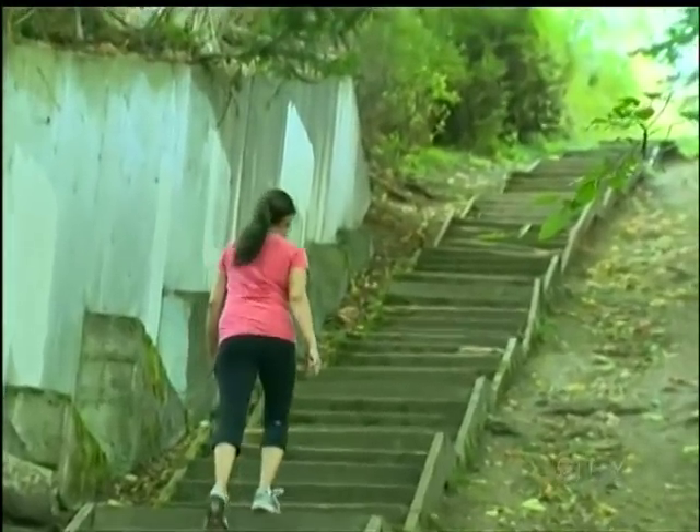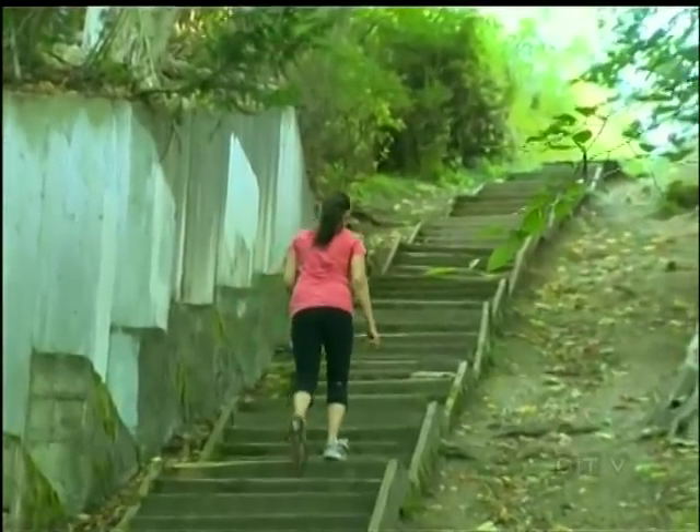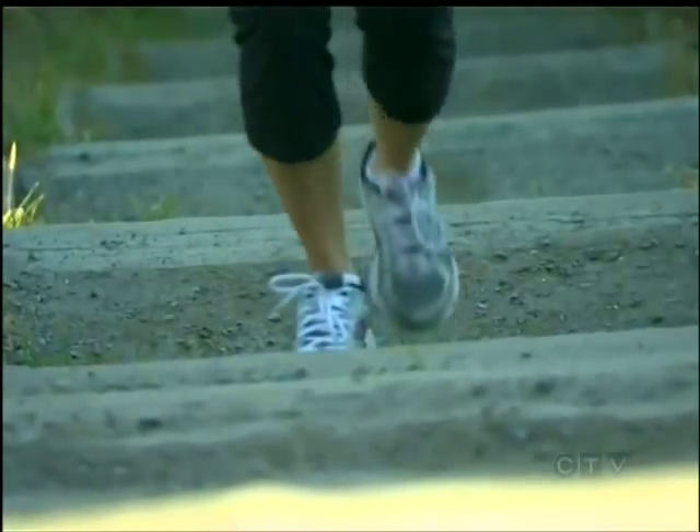I live close by and it's great cardio, great for my heart, and it doesn't take long. Beautiful outdoors — don't have to go to the gym. 176 stairs, stepped on over and over again.